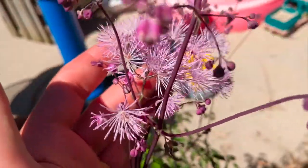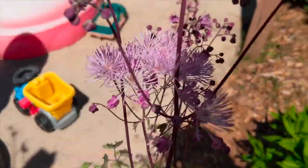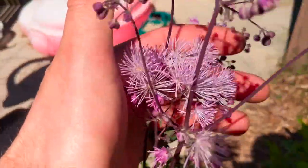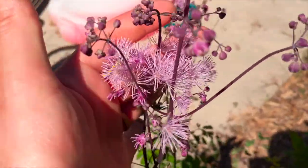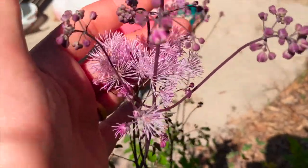The fact that it's flowering might help you guys out as far as identifying it goes. You can see the very light pink stringy flowers. Let me know what you guys think — thank you for tuning in, just a very quick video.